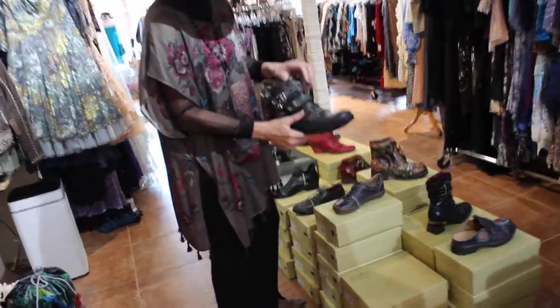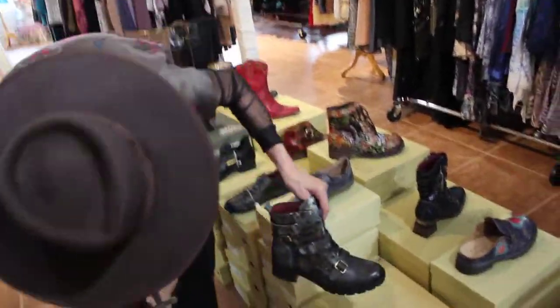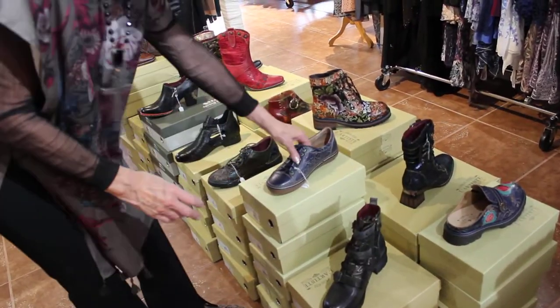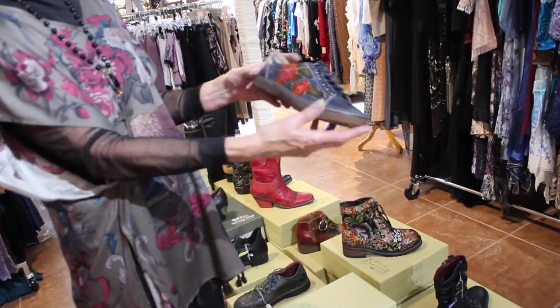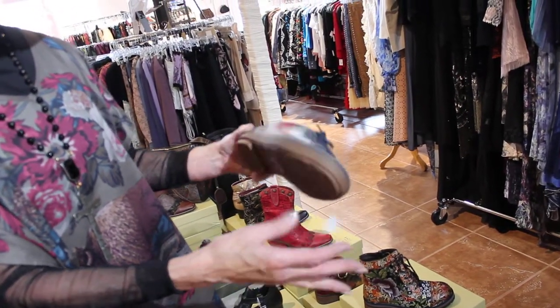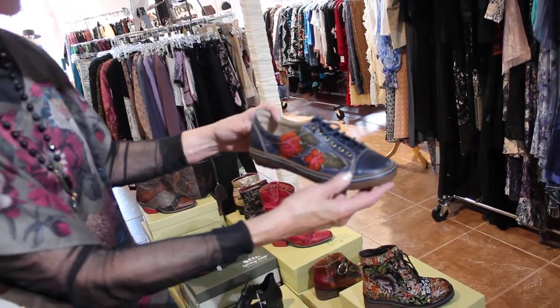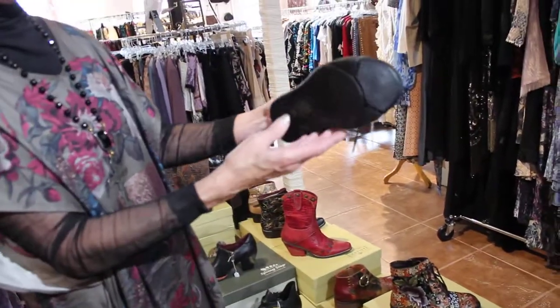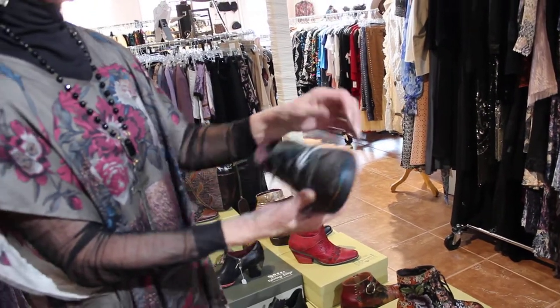So here's a tennis shoe - they're all hand-painted, remember. This one is $119. Then here's another tennis shoe; we had one very similar last year and this one is $109.